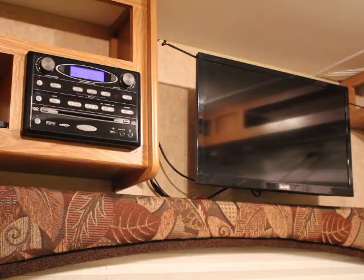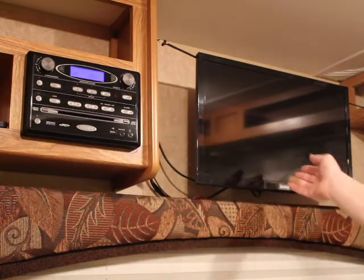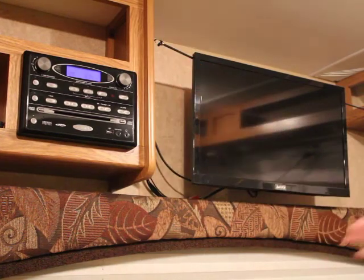This trailer also features a CD/DVD player, AM/FM radio, and a TV to play the DVDs. The TV is secured with bungee cords while the trailer is in travel — make sure those are in place before the trailer moves. The TV will only work if you're running off a generator or have full-time power hookups at your site.